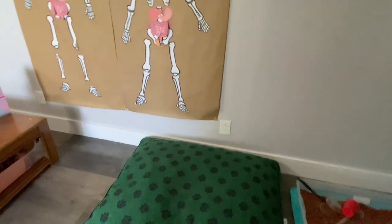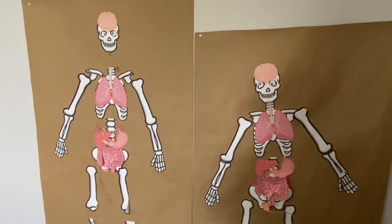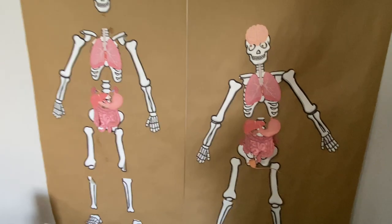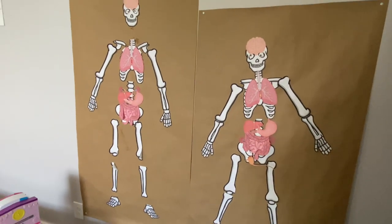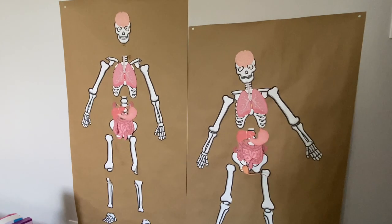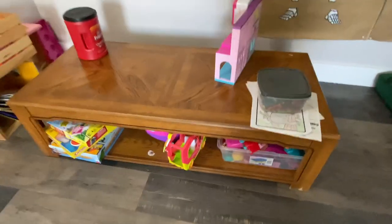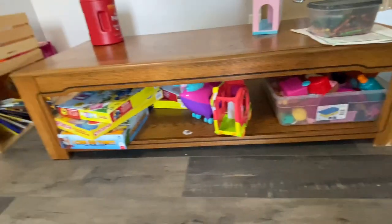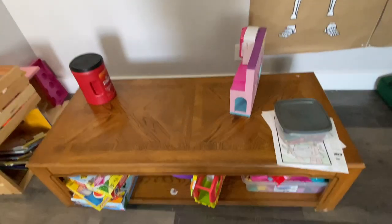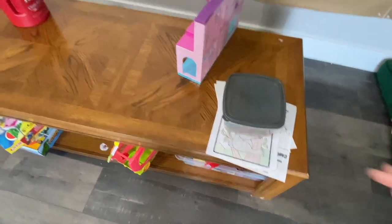Here are printout skeletons that the kids and I did a couple of years ago when we were learning anatomy. And then here I've set up a little coffee table with toys for the co-op, board games, and books. The toddlers and preschoolers kind of set up here with coloring pages and crayons.